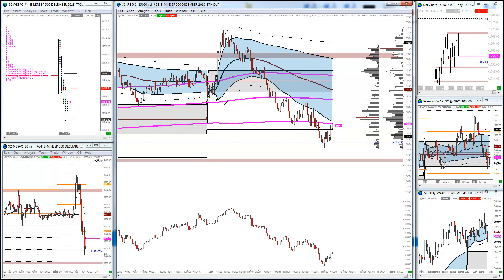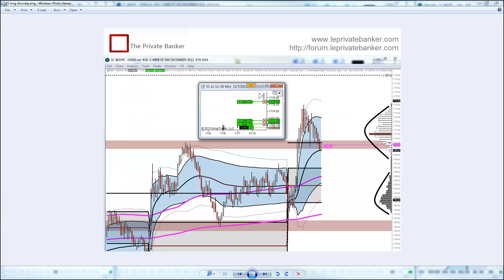From off the open this morning - I'm going to pause and get a screenshot of the trade I took off the open. So off the open I could see that we had responsive buying overnight, we had long overnight inventory and we had a pullback into the open.